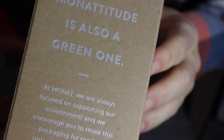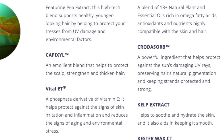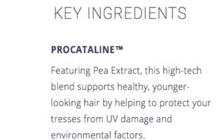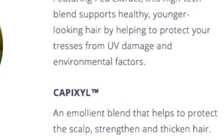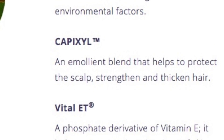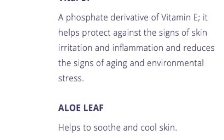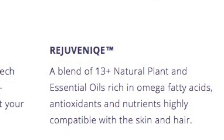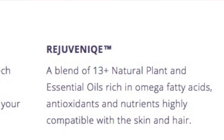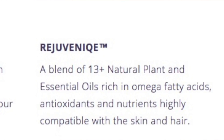So what makes MONAT so different from the rest? Well, each product is free from toxic ingredients and features eight key ingredients. They have Procatiline, which is a pea extract that helps to prevent UV damage and damage from environmental factors. We also have Capixel, which helps to protect your scalp, strengthen and thicken your hair. You'll also find Vital ET, a phosphate derivative of vitamin E. Aloe leaf helps to soothe and cool your skin. Rejuvenique, found in this black system, is a blend of 13 or more natural plant and essential oils, rich in omega fatty acids, antioxidants, and nutrients, highly compatible with the skin and hair.